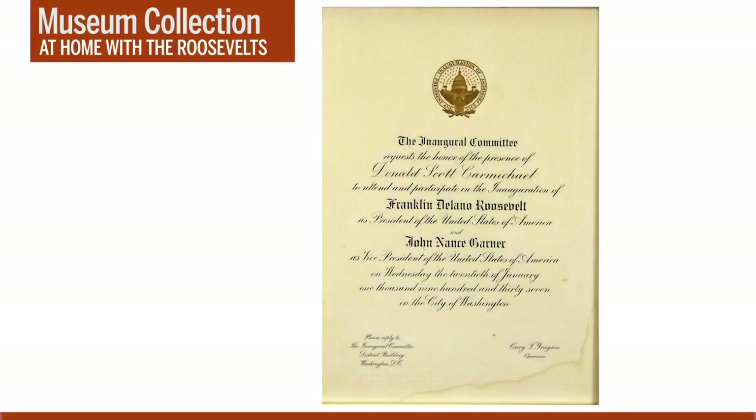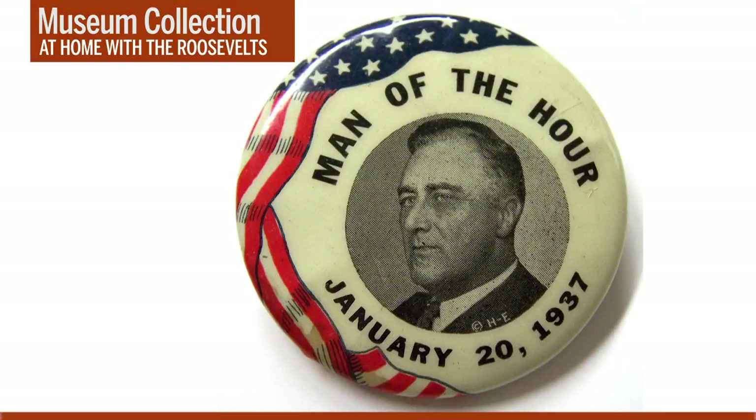Now let's jump forward four years to 1937 and FDR's second inaugural. Here is one of the elaborate formal invitations to that inaugural that went out to honored guests prior to the ceremony. The 1937 inaugural came after President Roosevelt's historic landslide re-election in 1936 — FDR won over 60 percent of the vote, carrying every state except Maine and Vermont. So FDR really was the man of the hour on January 20, 1937, as this commemorative button proclaims.